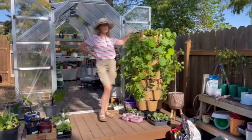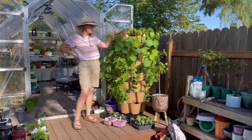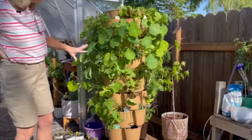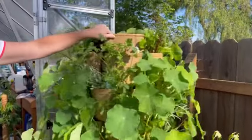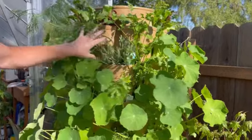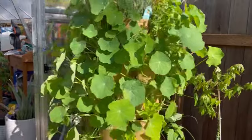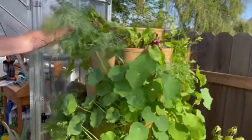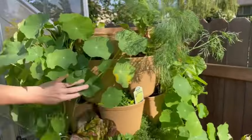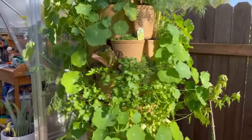It wouldn't be a proper garden tour unless I showed you my Greenstock planter. I only planted this up about a month ago and it has gone crazy. I'm definitely learning a lot about this kind of style of gardening — I've got lettuce, I've got herbs. The nasturtiums have kind of taken over the show, unfortunately. I have cilantro, I have lavender, and definitely lots of edibles. I even have some radishes up in the top. I'm really excited to do our first harvest from this, and I might end up moving a couple of these nasturtiums because they have just really loved their home here in this tower garden bed.